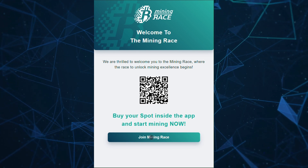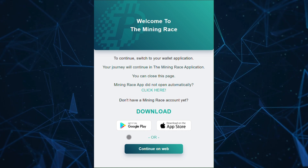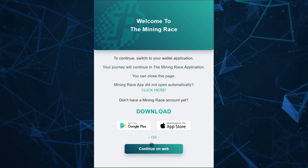After clicking the link to join Mining Race, you can download the app if you're on mobile or continue on the web — the experience is the same on both.